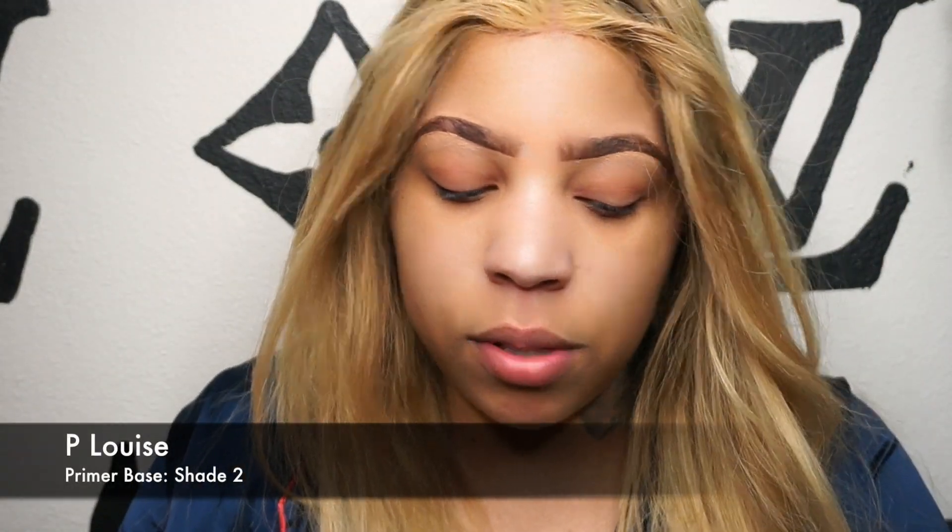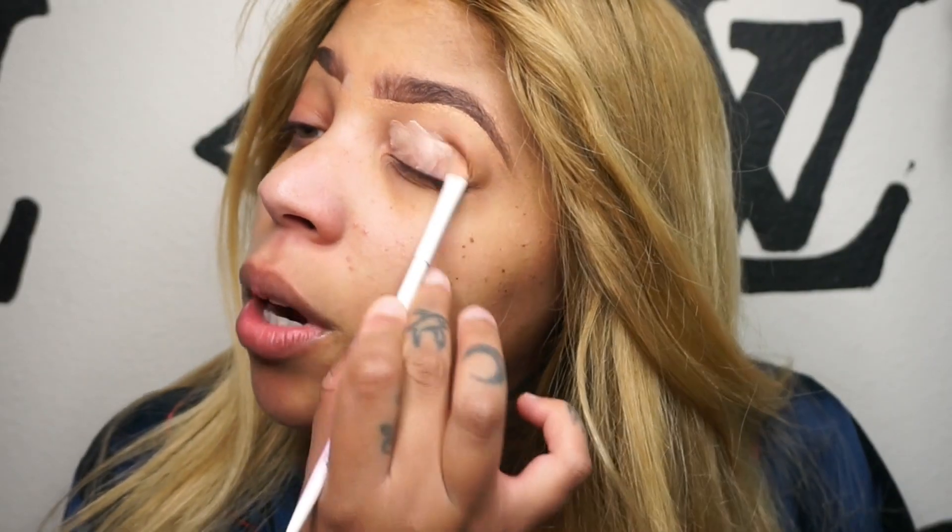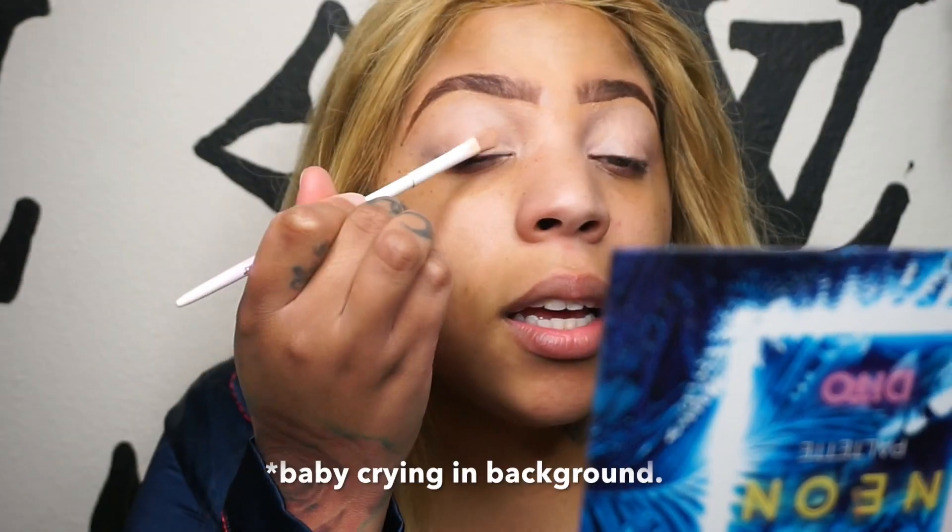So for today's face base I'm going to use the P Louise base in the shade Rumor — I've actually been loving P Louise base. I think today's vibes we're gonna do something blue. My husband's watching my daughter and she is screaming — so is he even watching her?